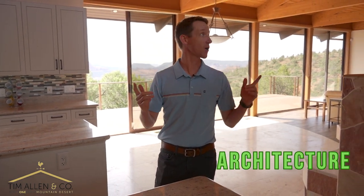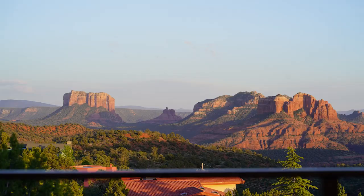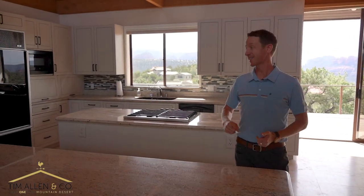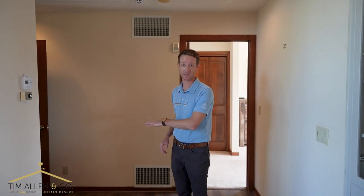First: the architecture. This home is stunning — it's perched on top of a hill, you have unobstructed views, a split floor plan, and a mother-in-law suite. It's in a gated community, it's private, and it's on 1.6 acres. The mother-in-law suite is actually separate and downstairs.